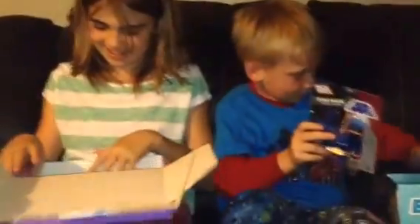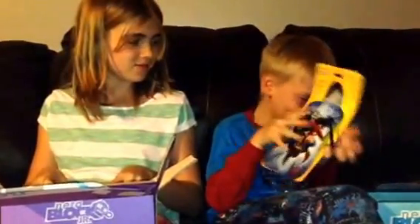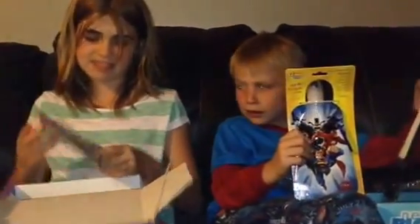Cool. Kieran, what else did you get? I got a water bottle. What kind of water bottle? A Super Heroes one. Awesome. I got Sick Bricks — it's basically like Lego. It's pretty cool.